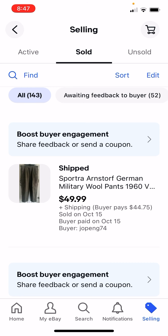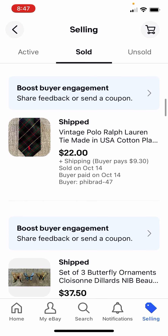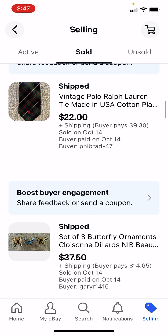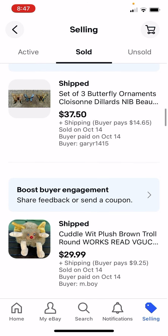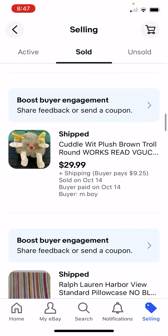These pants I got for $3, I sold for $50. I paid $3 for this tie at Goodwill, I got $22. These Christmas ornaments were $4, I got $37.50. Stuffed animals, if they're the right ones, are good - I paid $3 for this and got $30.